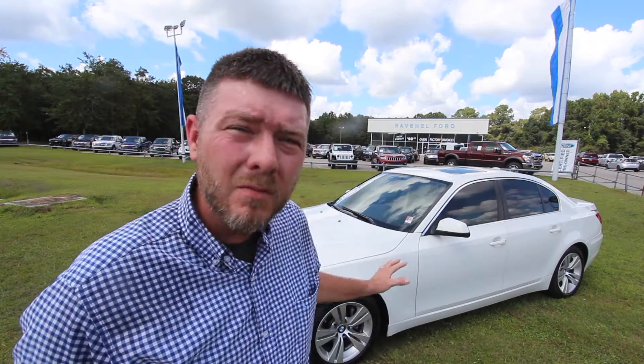Hello everybody and welcome to Ravenel Ford. My name is Chad with Charleston Car Videos. Today we're going to be taking a look at this absolutely beautiful BMW 5 Series. Stay with us over the next few minutes as we do our used vehicle condition report on this car today. Let's just see how clean it really is.